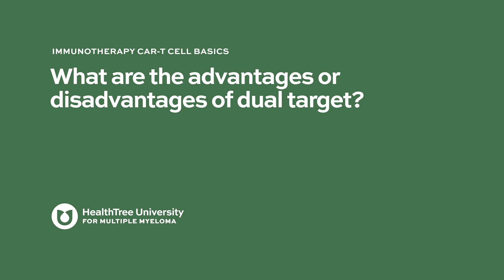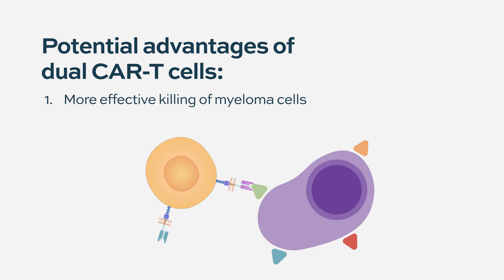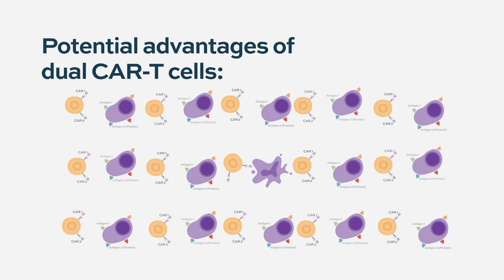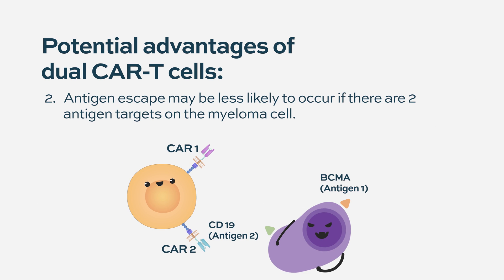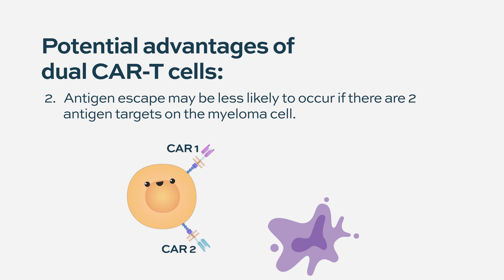What are the advantages of dual target? A theoretical advantage is that targeting two different antigens probably provides more effective killing than a single target. Additionally, if one target gets lost — called antigen loss or antigen downregulation, where the tumor tries to escape — you can still kill that tumor by targeting the other antigen at the same time. We need to see how this compares with single target, but preventing antigen loss and providing more efficient killing of tumor cells by targeting two antigens simultaneously are the main reasons for this approach.